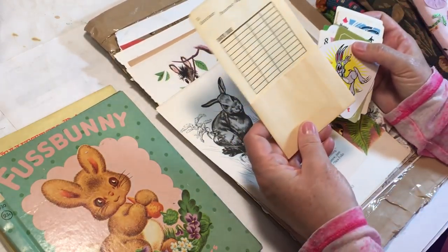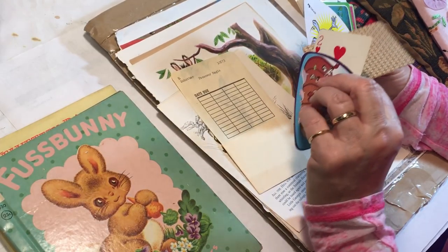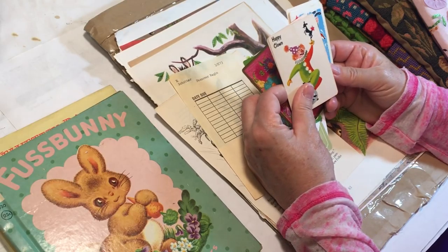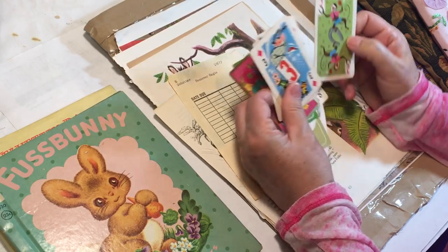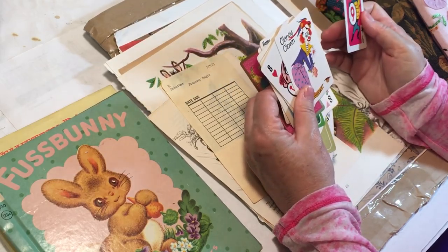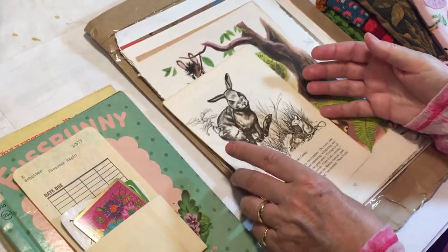Look at this - a fun little library pocket. And then just some vintage cards. And a whole bunch of clowns from a circus journal - monkeys and more clowns, lion tamer. And she got some book pages with bunnies on them too. Look at this with the bunnies burrowing - so cute. Busy bunnies. This looks like it's from an Ideal book almost.